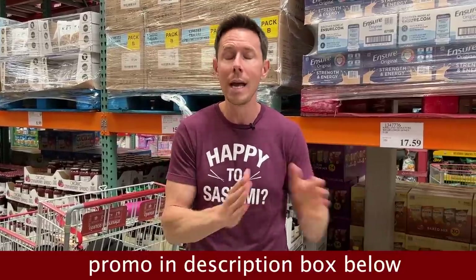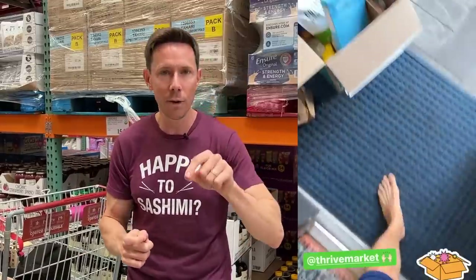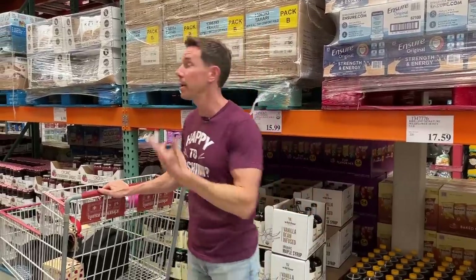Before we go around shopping, I also want you to check out thrivemarket.com using my promo link down below. Thrive is a seven-year supporter of my channel. Pretty much anything you'd find at any grocery store is on Thrive Market cheaper — you save about 32 bucks per order and a box comes to your house. When you click my link, you get 30% off your first order and a free gift, and it's 30 days risk-free. I'll also put a list of all my favorite Thrive Market items in the description box.